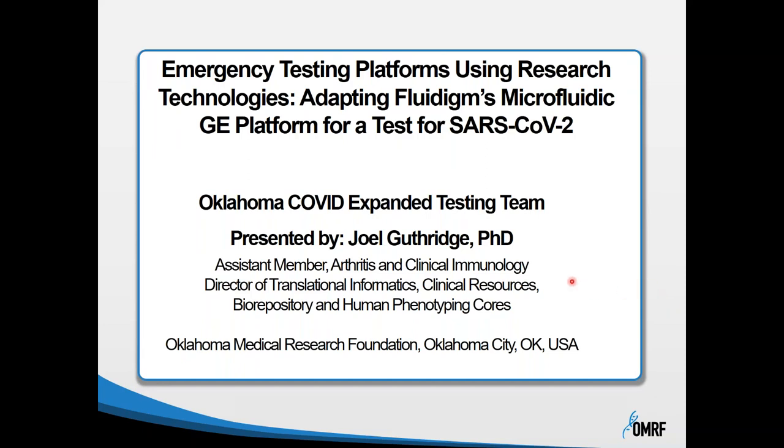Good afternoon. This is Joel Guthridge from the Arthritis and Clinical Immunology Program at the Oklahoma Medical Research Foundation. Today I'm going to talk about our experiences adapting a research technology to emergency testing for SARS-CoV-2, using Fluidigm's microfluidic gene expression platform.